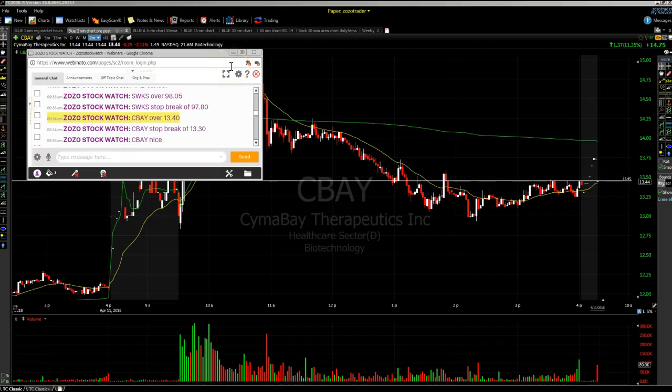Hey, welcome everyone. This is Mike from ZozoStockWatch.com and I just wanted to go over a trade that we did in the service this morning. Put it in the room at 9:34 a.m. Eastern Time.